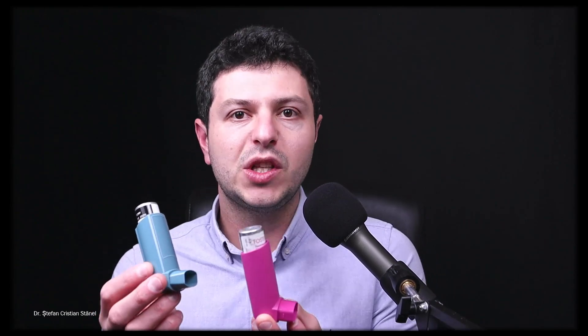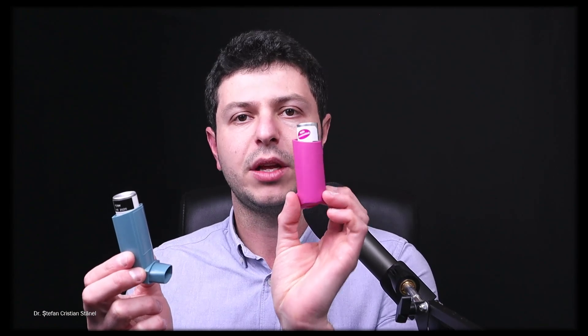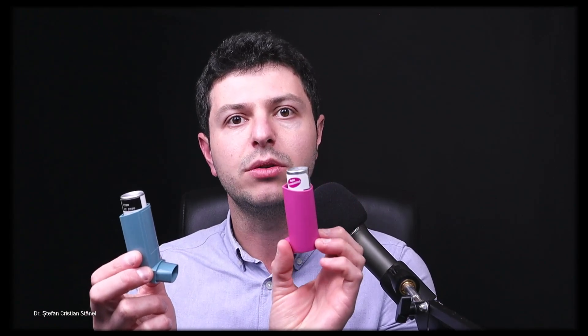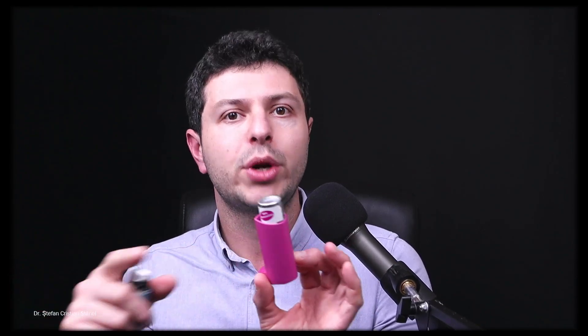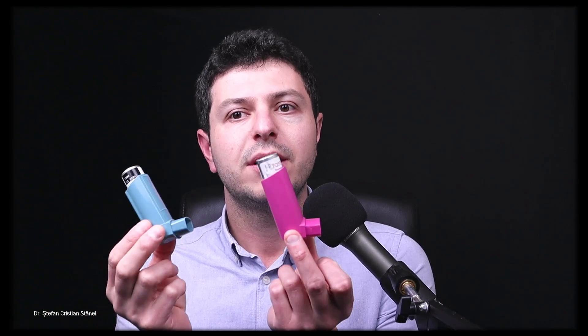I'd like to first show you a little bit about these two devices, just to understand how they work. This is the Foster inhaler — it's a combination inhaler, mostly used as a controller for asthma or sometimes COPD. You would use it maybe twice a day regularly. This blue one is a reliever inhaler — you would use it as needed to relieve breathlessness, for example in an asthma attack. These two are obviously very different, but they look the same.